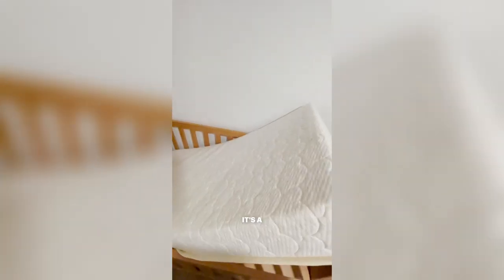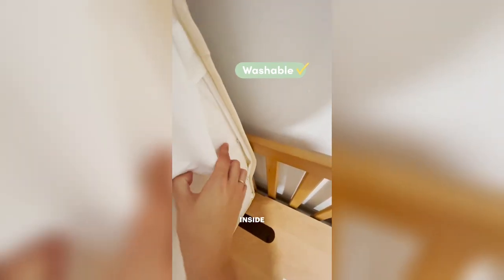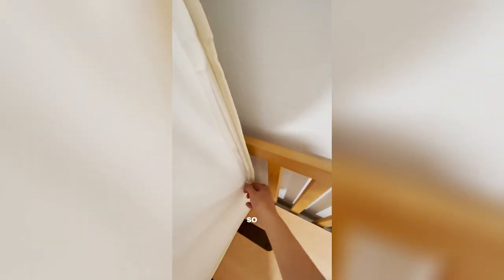That's the mattress with the beautiful pattern. It's super easy to open and wash that layer. Inside it's actually water-resistant, so you keep that clean forever. And whenever you need, you can wash that part super easily. I love it — it makes it stress-free.